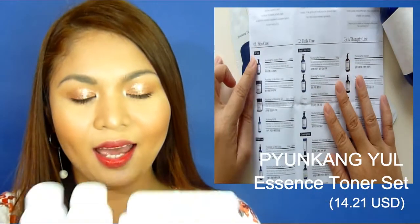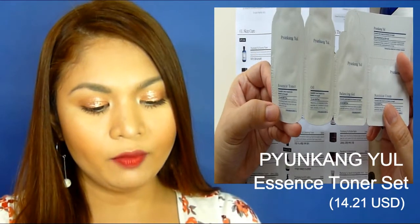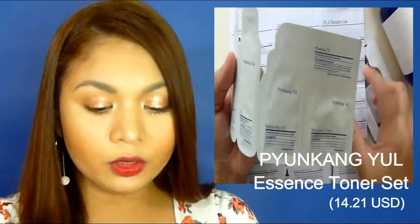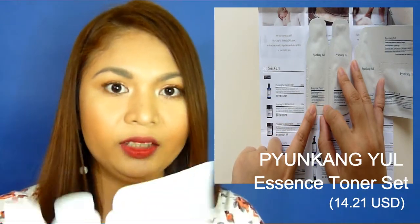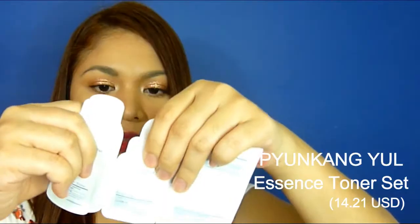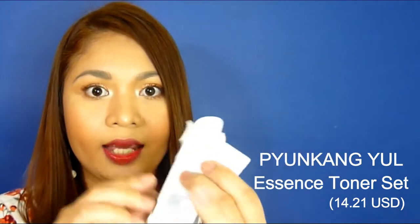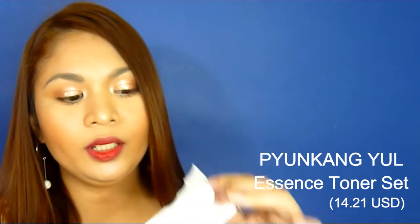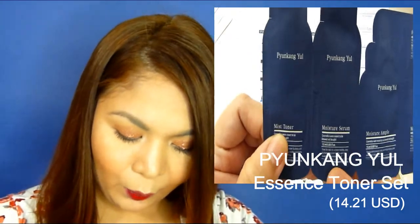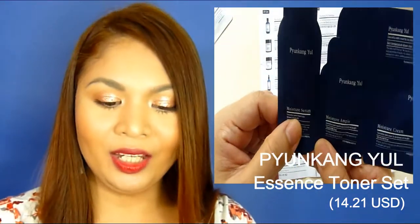Inside are also samples of the upline. We have the Essence Toner at 1.5ml, the Pyunkang Yeol Oil at 1.5ml, and the Balancing Gel. It's really cute and travel-friendly. It's stored in a connected format and you can separate each one so it fits nicely in your bag. I haven't opened these yet because I wanted to show you how they look straight from the box.